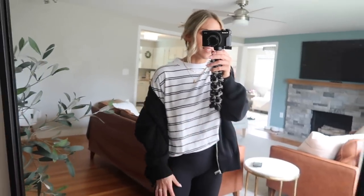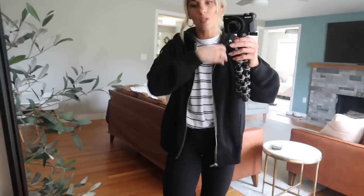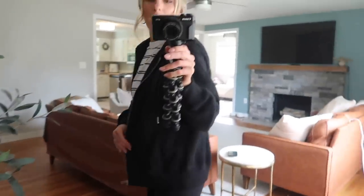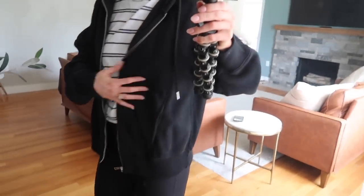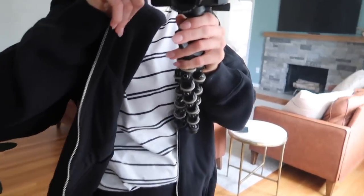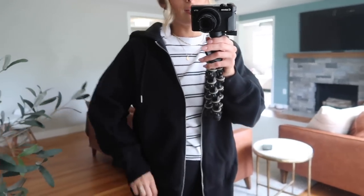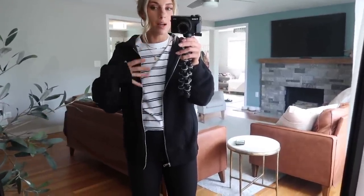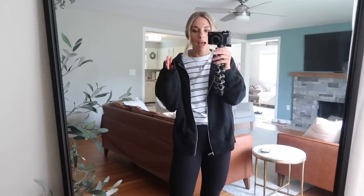On top I have another oversized boyfriend tee — I liked the stripes on this one. Over that I threw this zip-up which I got in an extra small, but I think I'm going to return it for a small because I like mine a little more oversized — it doesn't totally cover my bum. But the quality is incredible, the seam detailing is really nice, and the fabric is so plush and fuzzy on the inside, nice and thick. Just a perfect zip-up for fall — I'd absolutely wear this all the time.